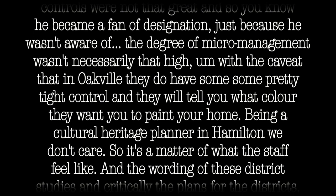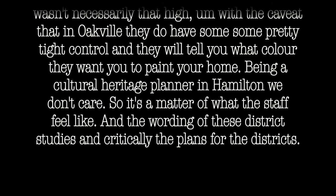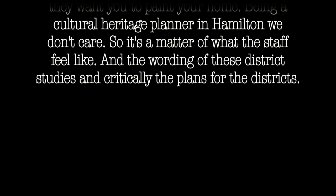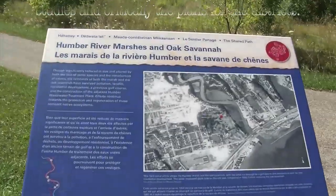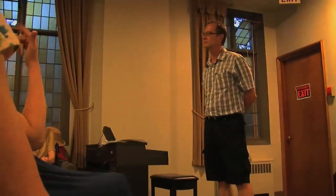With the caveat that in Oakville, they do have some pretty tight controls — they will tell you what color to paint your home. As a cultural heritage planner in Hamilton, we don't care. It's a matter of what the staff feel and also the wording of the district studies and plans. Some districts do dictate coloring and materials, but it's extremely rare — usually only a very small district covering a very particular timeframe, like all housing stock from 1850 to 1870. But again, it's the result of what residents want as priorities.